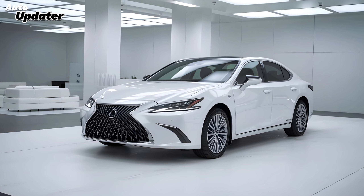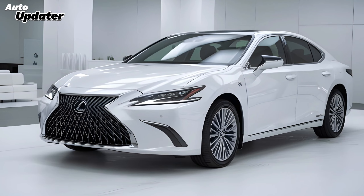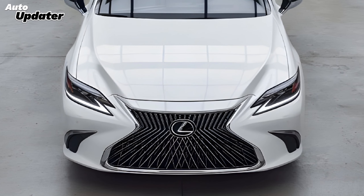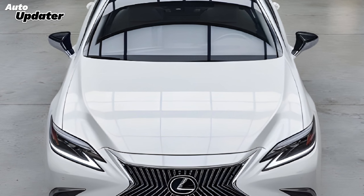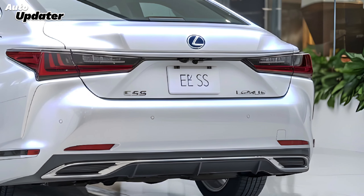Welcome to Auto Updater. Today, we're exploring the highly anticipated 2025 Lexus ES, a luxury sedan that's set to redefine elegance and performance. Lexus has outdone themselves with this latest model, combining cutting-edge technology with sophisticated design.